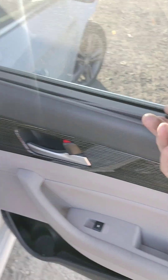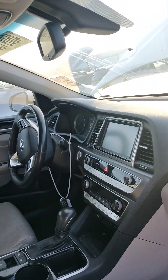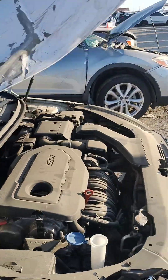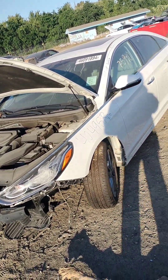It has a sunshade right here on both sides. It does have a key and the engine does fire up.